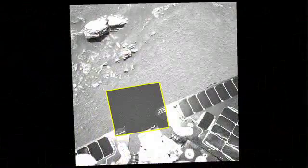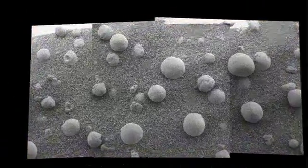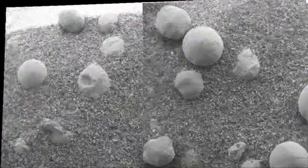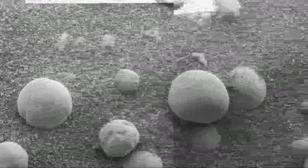We went to Meridiani Planum based on a clue of hematite — a mineral that on Earth forms in the presence of liquid water. And to see it in these blueberries and these round spherules strewn across the surface, that that was the nature of the hematite — I don't think anybody predicted ahead of time.